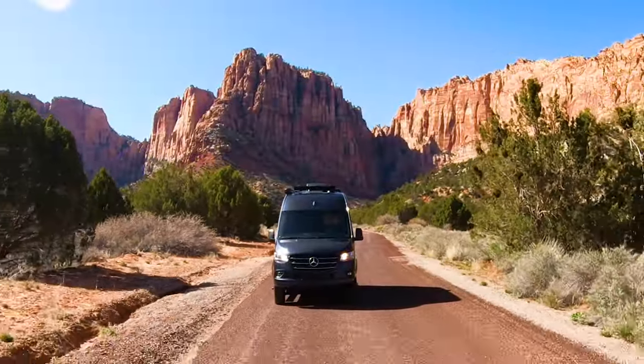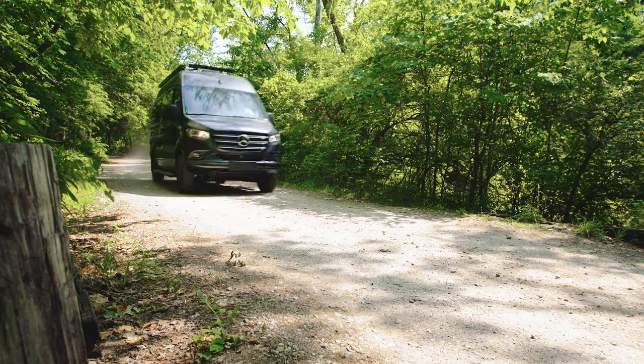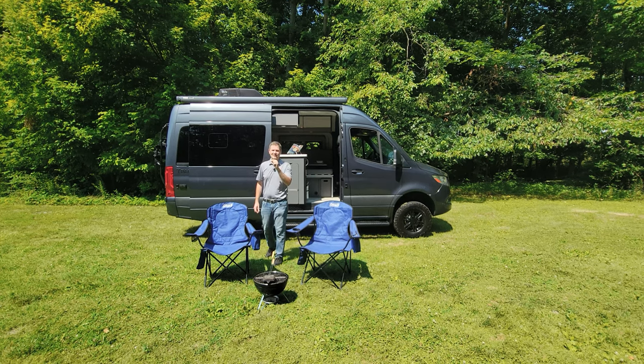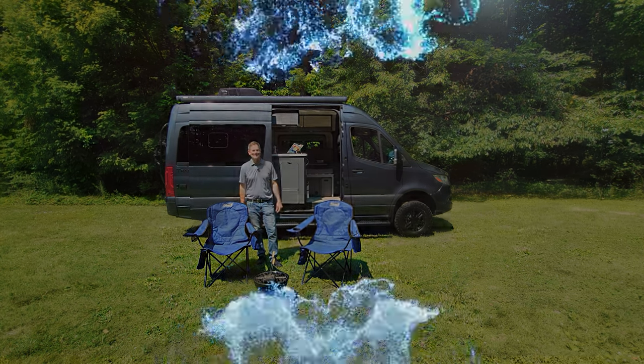From the red rocks of your favorite national parks to the lush green trails of your favorite local parks, whether you need to go off-road or off-grid, this is the van that can take you there. Hi, I'm the Val from Thor Motor Coach. This is the 2024 Tranquility 19R.